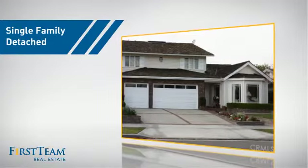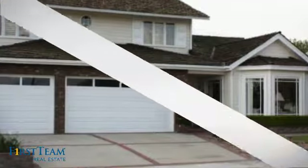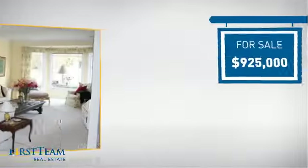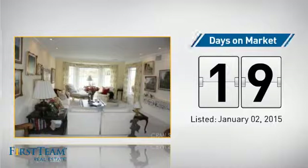This detached home is a great choice for families who want the privacy of their very own lot. It's located in the Huntington Beach area, currently listed at just over $900,000, and it just went on the market this month.